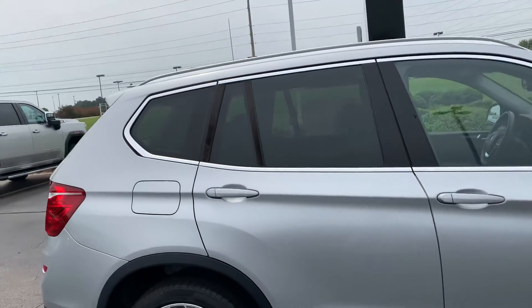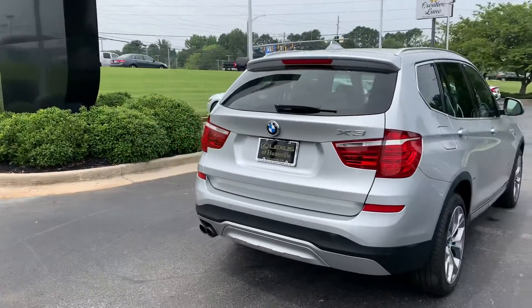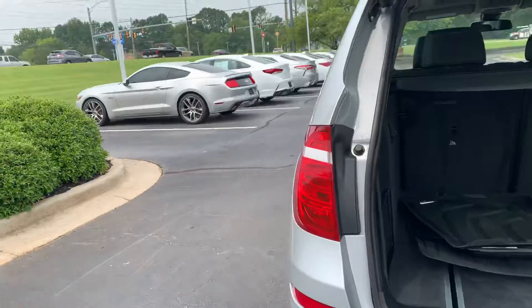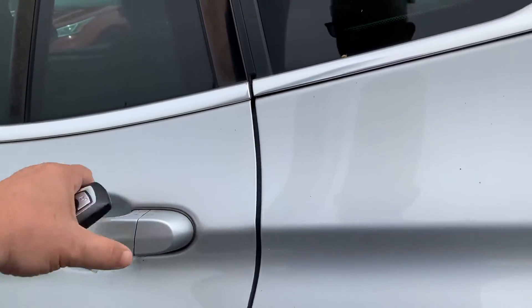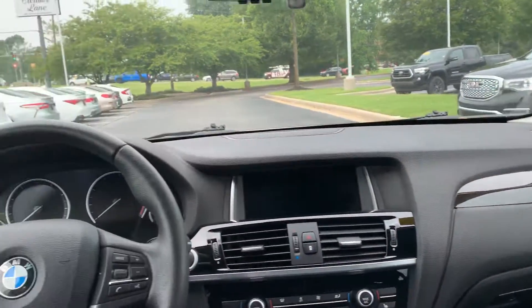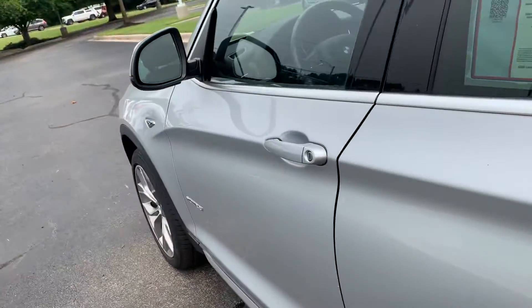This vehicle also has a sunroof — and not only does it have a sunroof, it is a panoramic sunroof. It has navigation, a power liftgate, all-weather mats, and heated back seats and heated front seats.